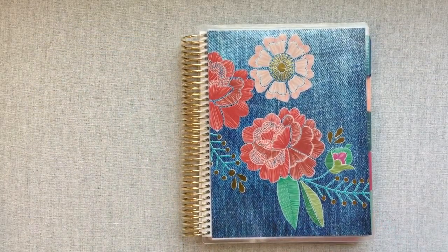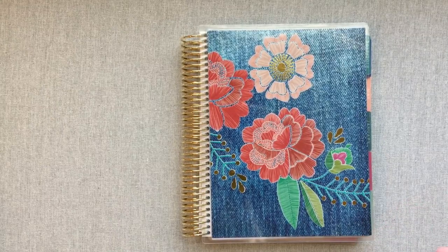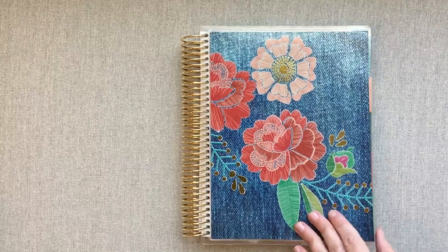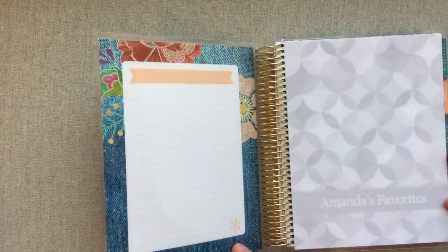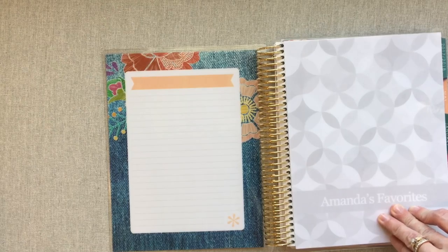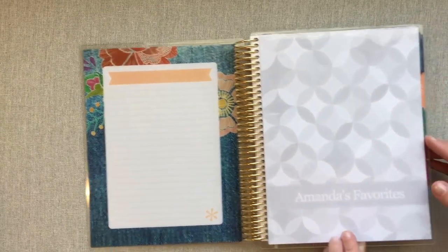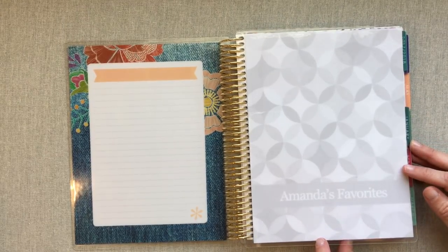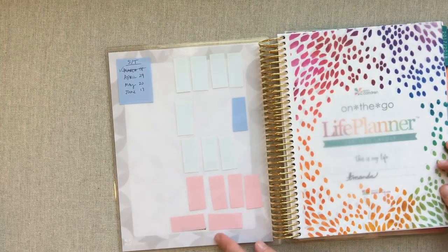If you are new here, welcome. For those already following me, I'm going to go over all the background information so new viewers don't feel lost. I am using an Erin Condren vertical colorful planner for 2018, and I've been using an Erin Condren for my weekly planning since September of 2017. I added an extra dashboard because I like to keep sticky notes really easily available to grab.